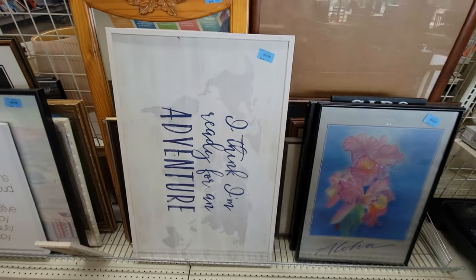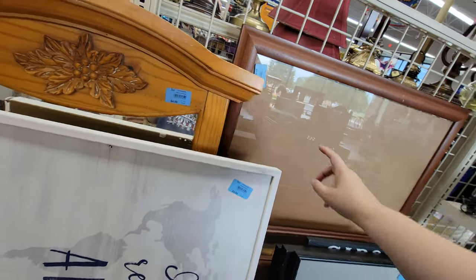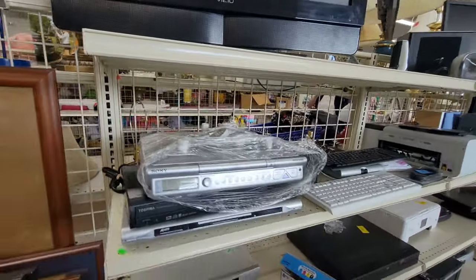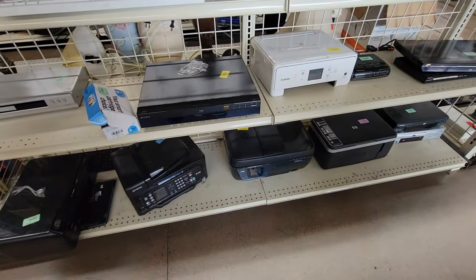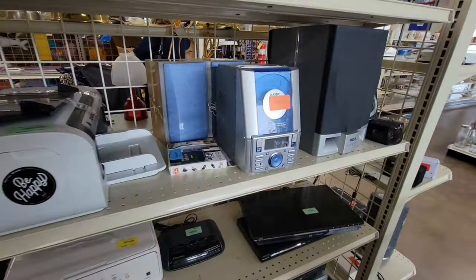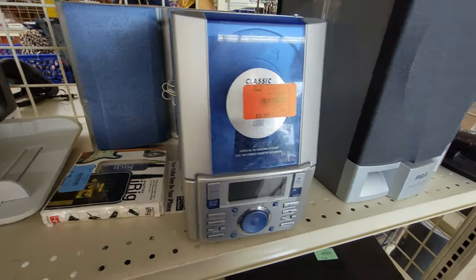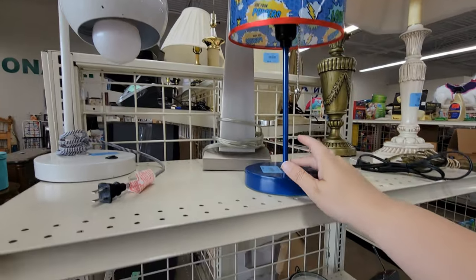Got a big TV, DVD player, some keyboards, a printer. A CD player with speakers for $6. And then a little lamp here for $4.99.